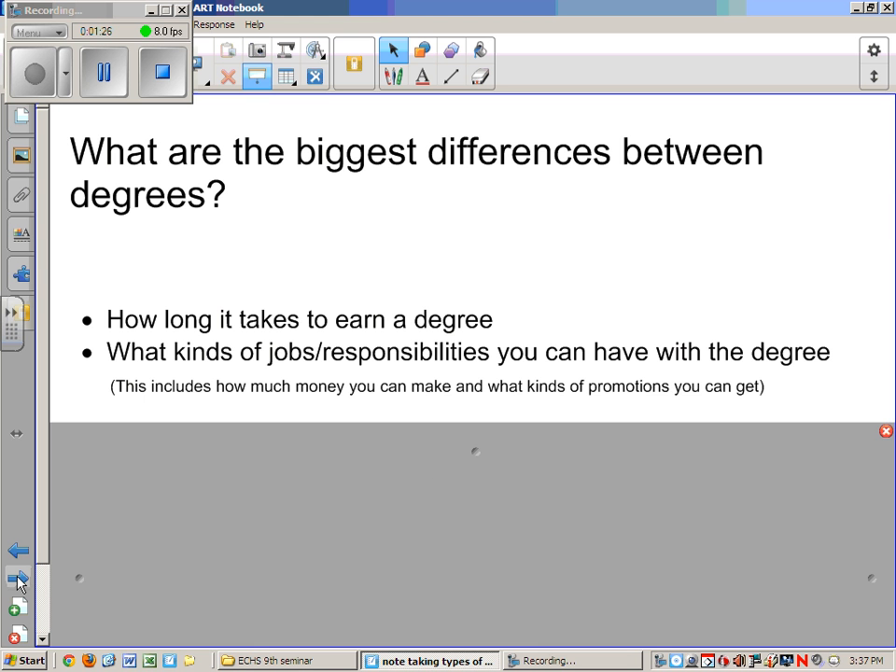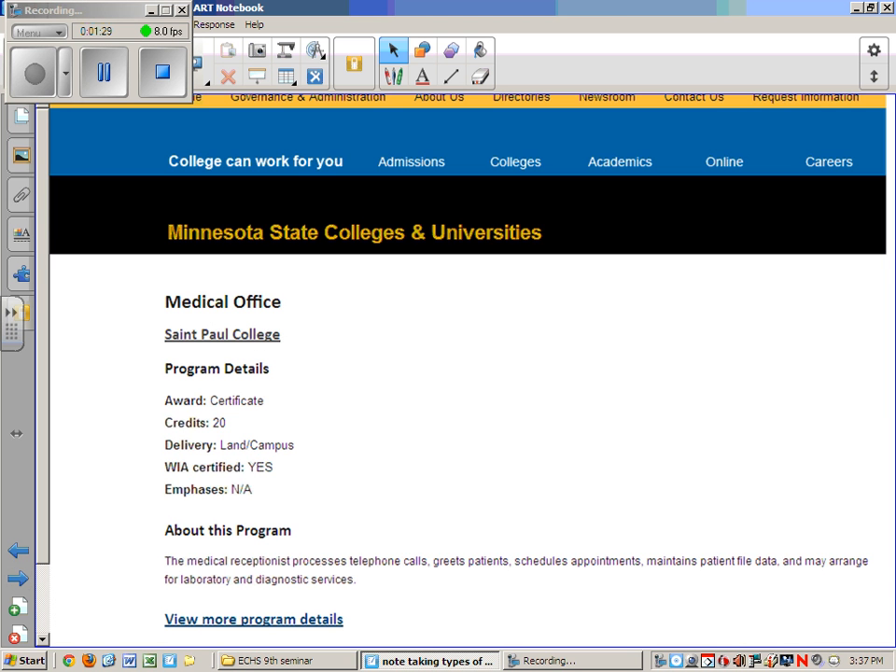Let's start by taking a look at a certificate program. Think about working in a medical office — many different people work there with lots of different kinds of jobs. One type of job is a medical receptionist. St. Paul College offers a certificate program which requires 20 credits, approximately equal to about 6 or 7 classes. Medical office receptionists engage in activities like making telephone calls, greeting patients, scheduling appointments, and maintaining office data.